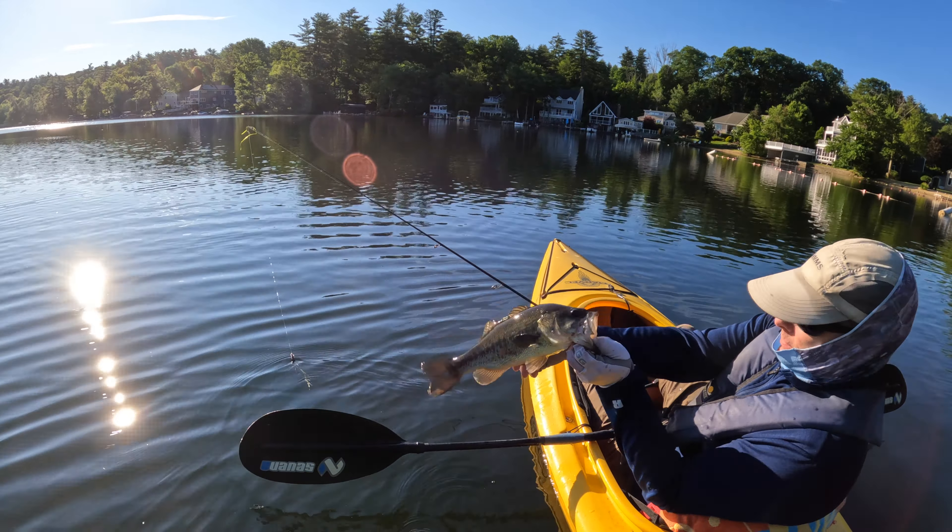When I set the hook the bait slides up the line, so I'm just left with a neko hook in that fish's jaw. They have a really hard time throwing that bait — they don't have any leverage because the bait slid up the line. It's just a hook and a fish, so nine out of ten times they're coming in the boat.